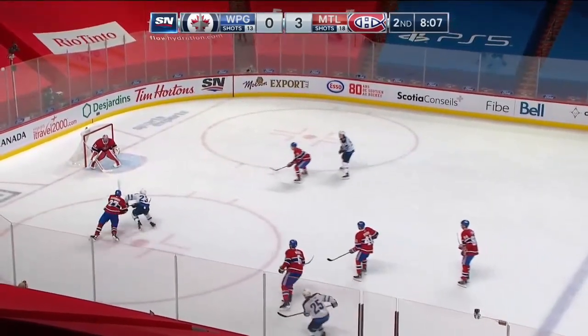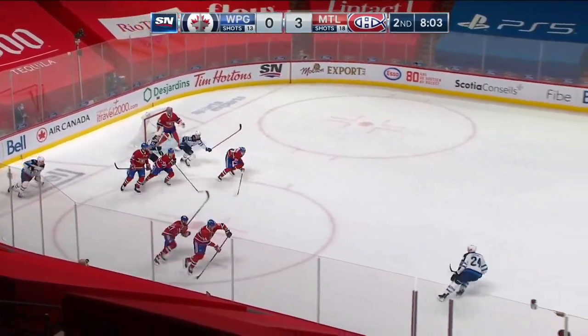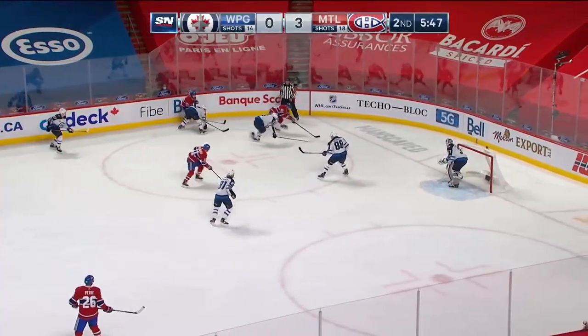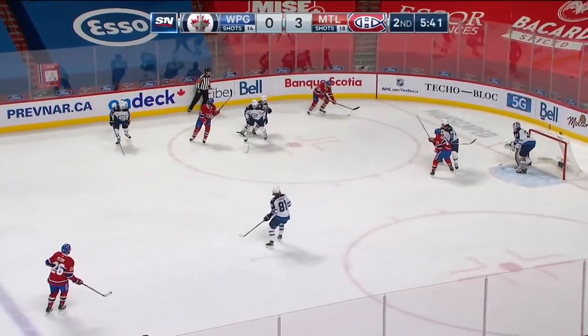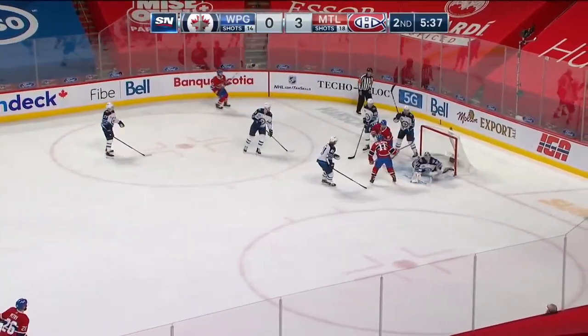Just three shots this period for the Jets so far. Lewis trying to go to the net — jams it on goal, blocked by Price. DeMello goes after it, comes to Deneau. Tatar picks up the puck, breaks free as he spins away from Dubois — it's knocked down, DeMello in to help out. Deneau has got it — back for Tatar. Deneau waits, centers it in front for Gallagher alone — scores!